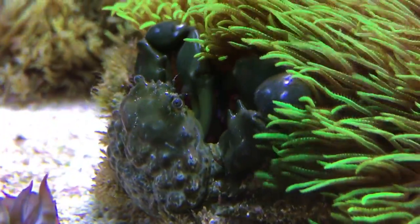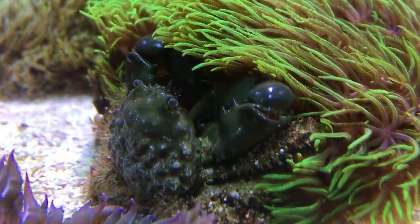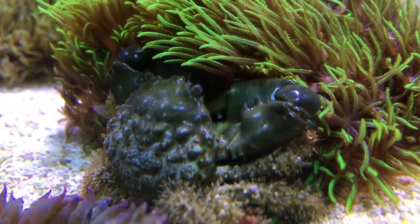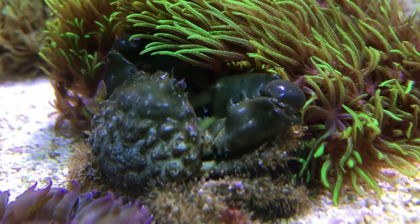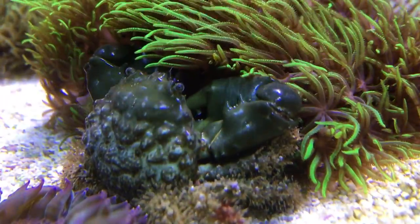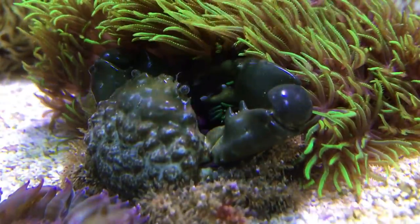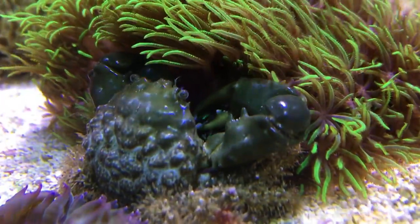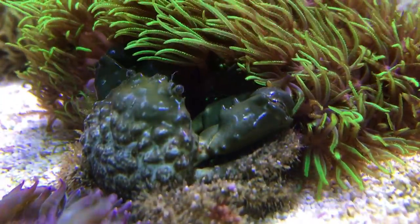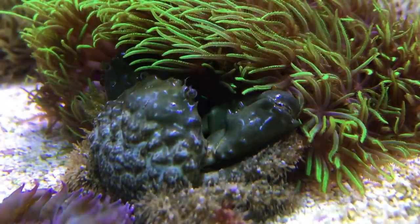What we're looking at here is the emerald crab. These guys are great for consuming algae and most notably they're known to consume bubble algae. They may look intimidating with their large claws but mainly what they're after is algae, and they'll spend all day grazing on bits of algae that they find growing on the live rock. They are generally considered safe around fish, but as a wise man once said, never trust the crab. As they do grow in size you will want to keep an eye on them to make sure they aren't going after some of your prized fish.